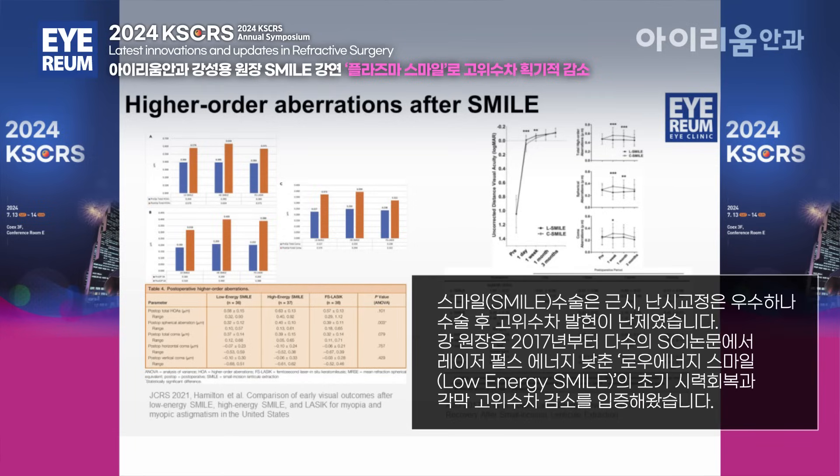In 2017, our group published in the American Journal of Ophthalmology that by reducing pulse energy, we were able to get better, earlier, and faster visual recovery in the early post-operative period.